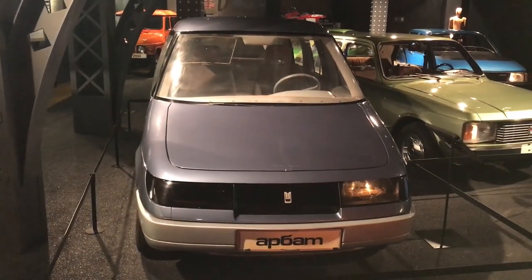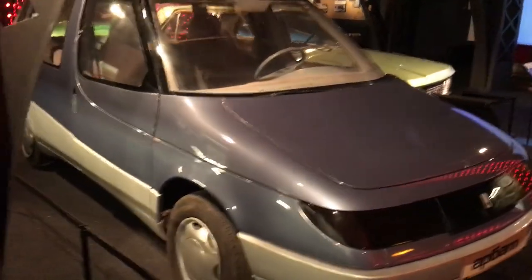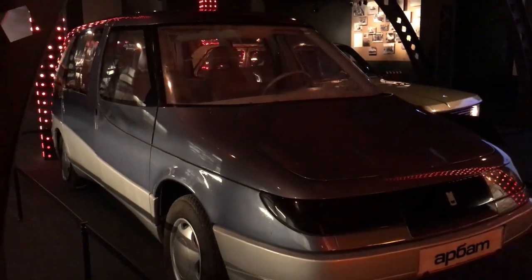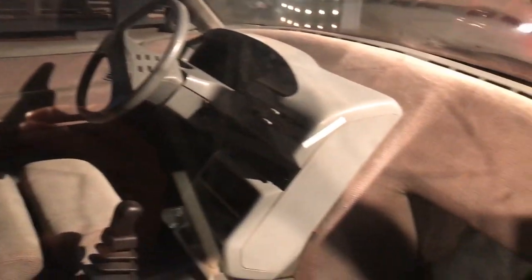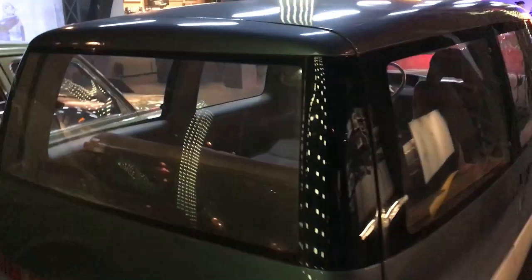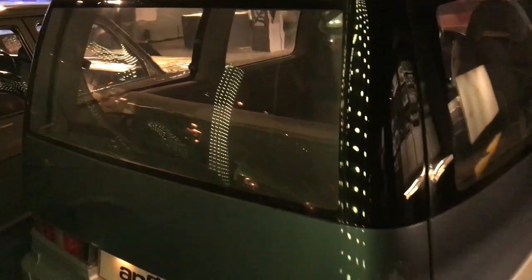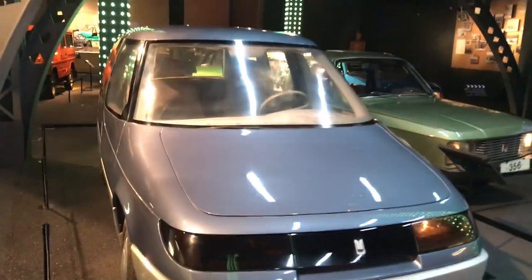Here is the Moskvich 2136 Arbat. This was their vision of what they called a station wagon or an estate, but in my opinion it looked more like an MPV in today's world. This concept was ready in December 1987 and looked so much more modern compared to the other Soviet vehicles. On one side of the car it had two doors, on the other side only one, which is quite normal these days. This car also featured three rows of seats. It was supposed to be built on a space frame with plastic panels to help make it easier to start small production, but unfortunately it never happened.